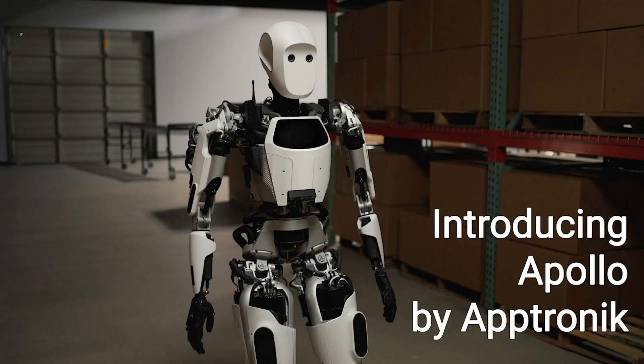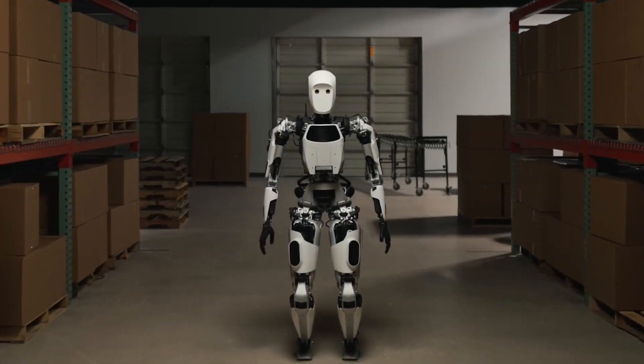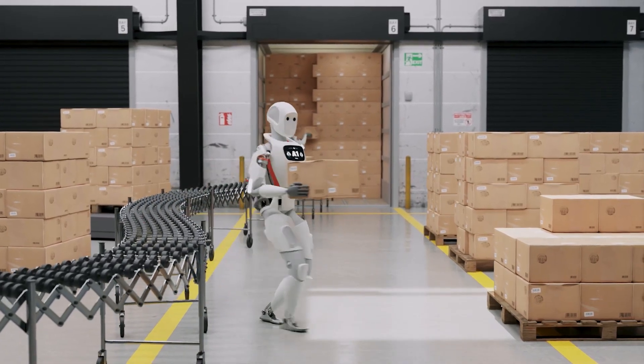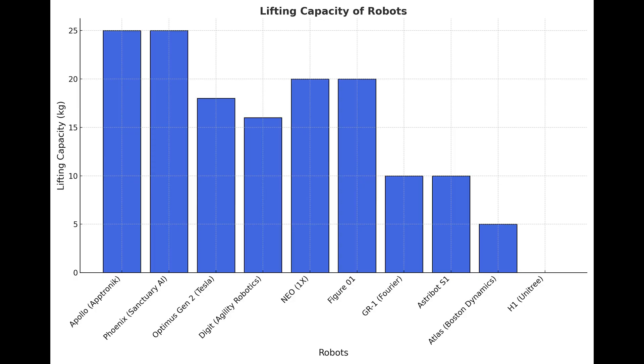Moving on to the next robot, which is actually one of my favorites — Apollo by Aptronic. According to the CEO, Jeff Cardenas, their target price for Apollo is very similar to the price tag of a car, estimated at roughly $15,000 US. Apollo was introduced in mid-2023, and most of the videos released at the time showcased Apollo completing various tasks within a warehouse. According to Aptronic, Apollo can lift about 25 kilograms, making it the strongest robot out of all its competitors.